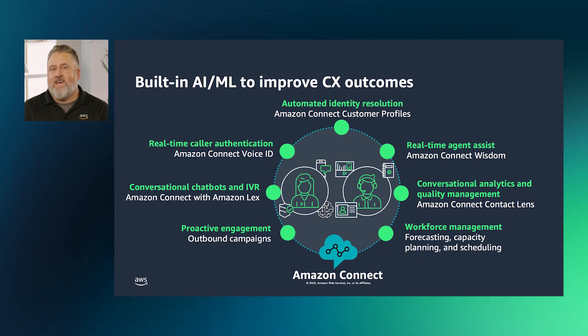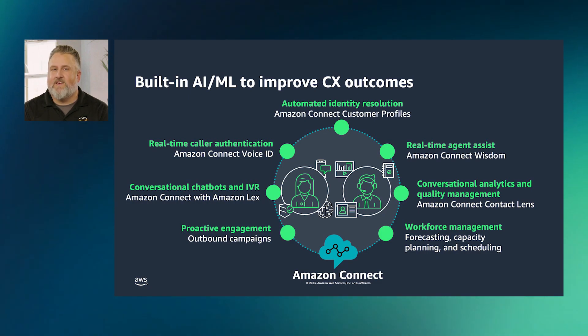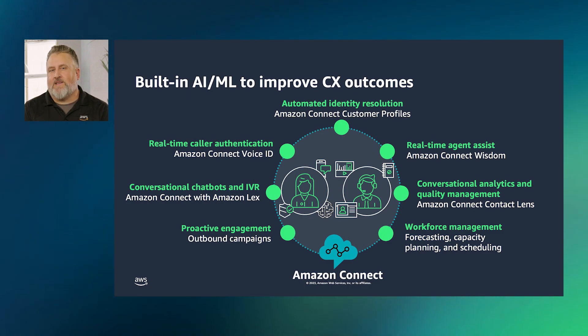Amazon Connect's AI ML-powered capabilities are easy to use for specific use cases such as conversational analytics with Amazon Connect Contact Lens, Agent Assist with Amazon Connect Wisdom, and conversational bots with Amazon Lex.